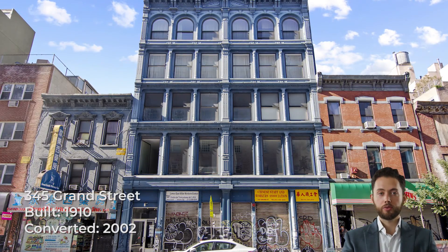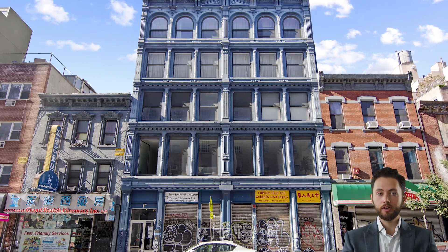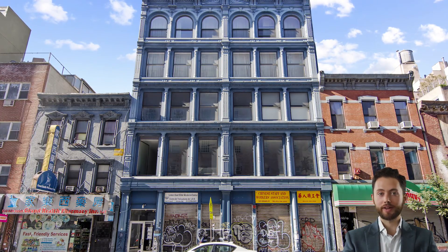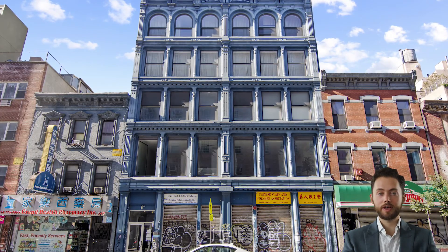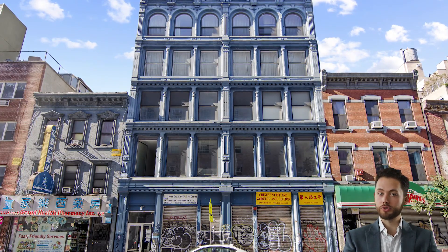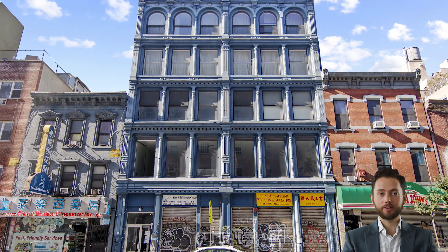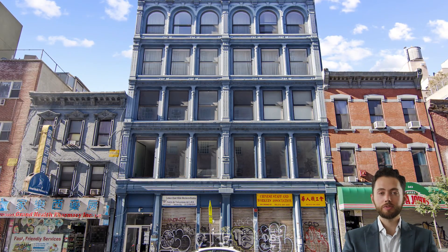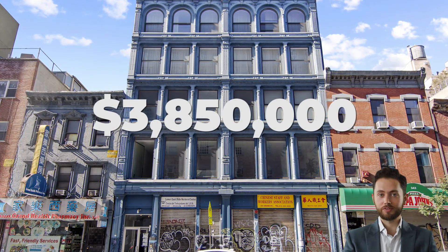345 Grand Street is a 5-story cast-iron façade building constructed in 1910 as the Grand Street Museum. The building is one of only a handful in the Lower East Side with a cast-iron façade, which is much more common in Soho. It was converted to condos in 2002. The most recent sale was apartment number 2, which changed hands for $3.85 million in June 2015.